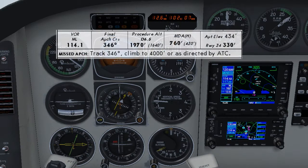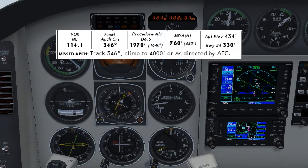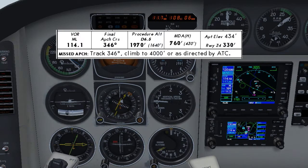Let's now quickly brief for the approach. We have tuned 114.1 into both nav radios and have orally identified Mike Lemur. Our final approach course is 346, and that's what we've selected on both the HSI and the regular CDI just below that. Our final approach fix is at 6.5 DME and we'll cross that at 1,970 feet, and the MDA is 760 feet.